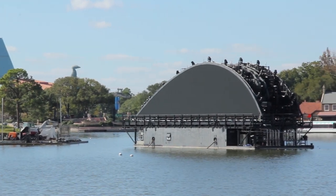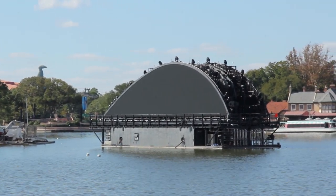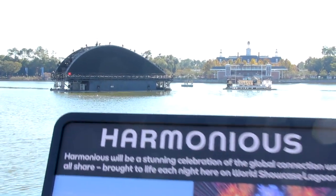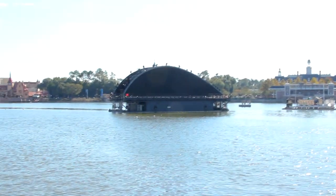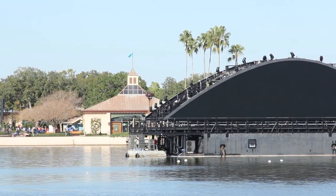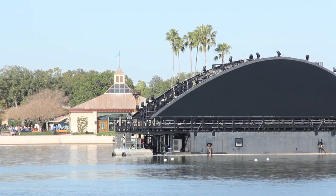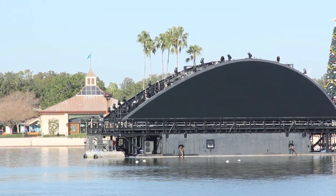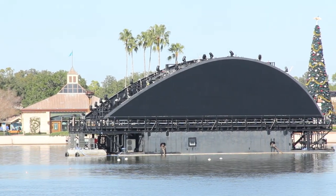This weekend, Disney added the first of five barges to Epcot's World Showcase Lagoon as they prepare for Harmonious, a new nighttime spectacular coming to the park. This show will feature fireworks, water fountains, water projections, massive LED screens, and Disney music inspired by different cultures from around the world.